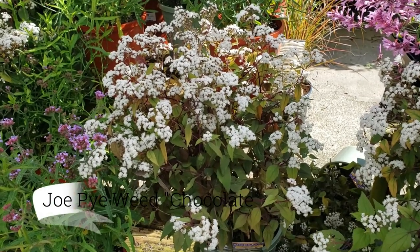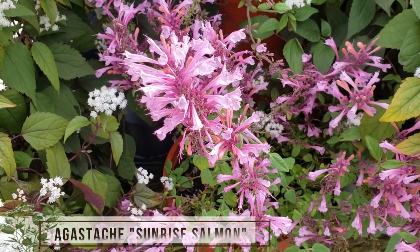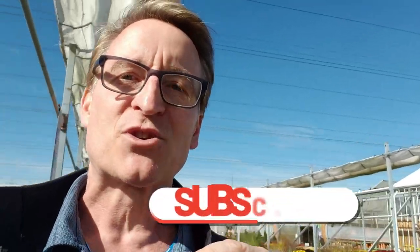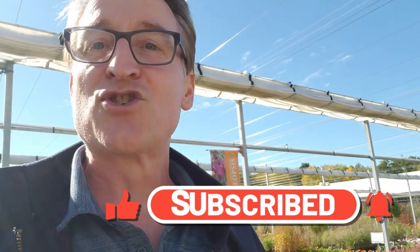You can get out to your local garden centers right now, choose some great fall-blooming perennials, go home, plant them, and enjoy more color in your garden until winter arrives and the snow flies. Don't forget to like and subscribe so you get notifications every time I do one of these videos. Comment below if you're enjoying nice fall color in your perennial bed as well. Thank you all for being here — have a great week.